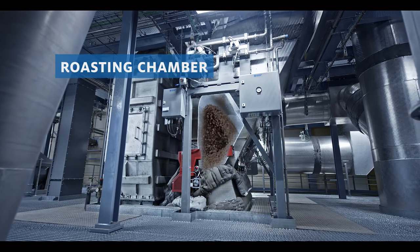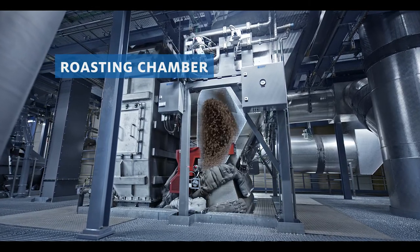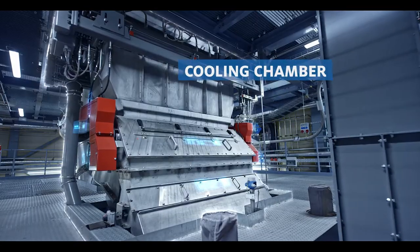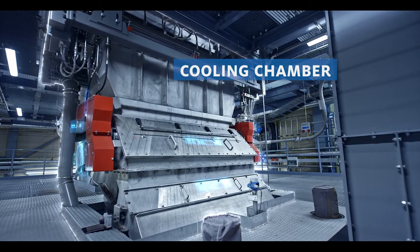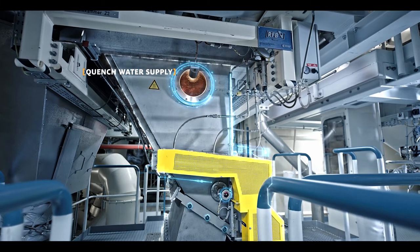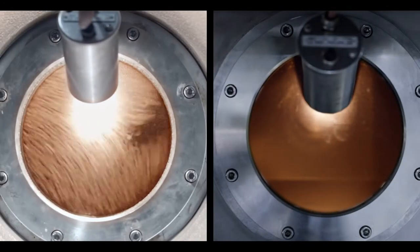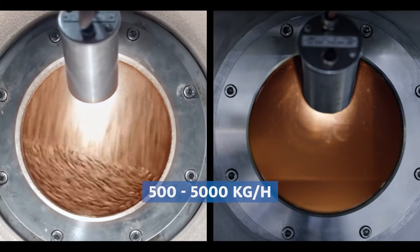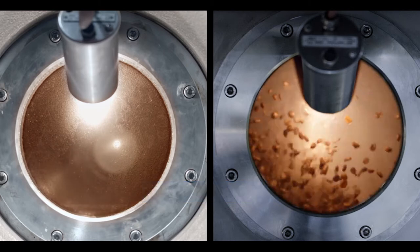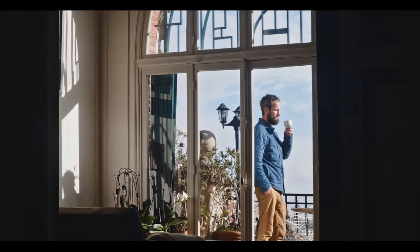Hot air circulates around the beans without any mechanical influence at all, for a completely uniform roast — reproducible and precise. The beans are cooled in a separate chamber beneath the roaster and only come into contact with quench water there. Roasting with hot air not only enables more aroma; the quick emptying mechanism and quenching in the cooling chamber also ensure significantly lower energy consumption and maintenance requirements. In addition, the system offers the maximum breadth of high-quality roasting profiles.